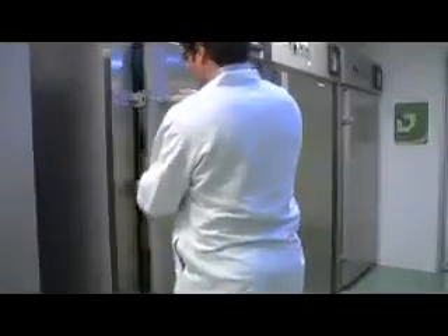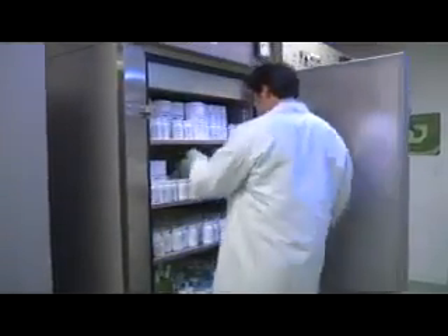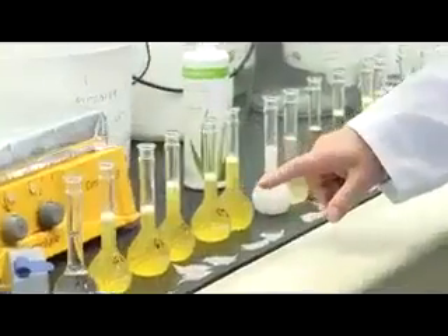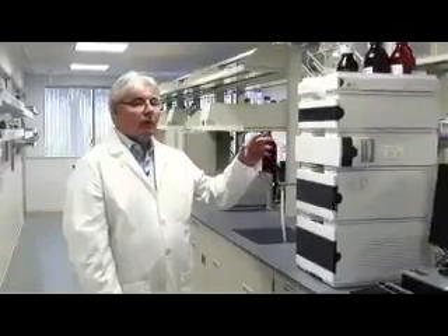Sometimes vitamin ingredients deteriorate over time, so we also test our products to make sure that they meet stability standards. As a result, we've made a significant investment in the quality control laboratory.